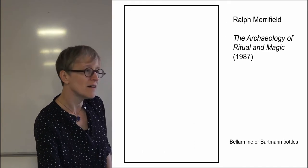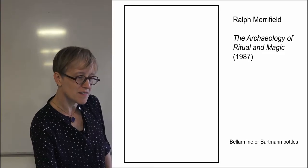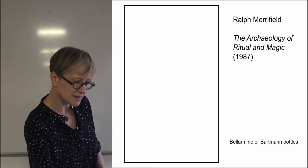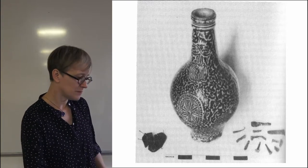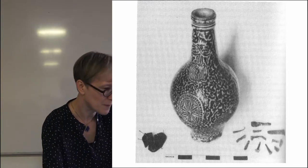So the contents inside them — the pictures unfortunately aren't showing on screen — but we'll manage.